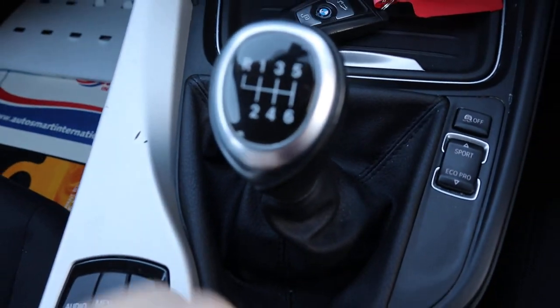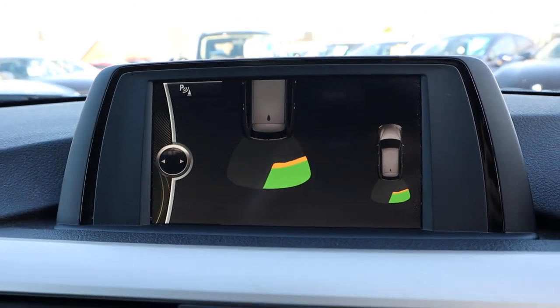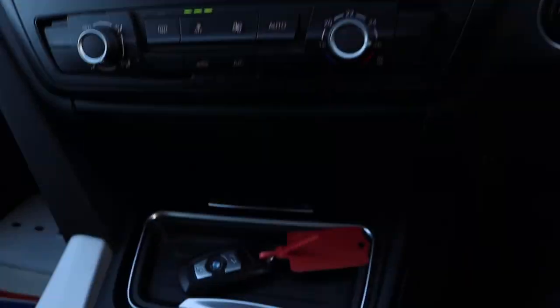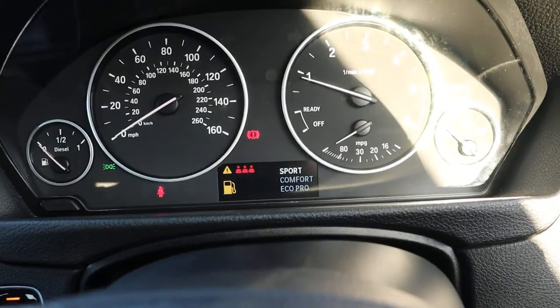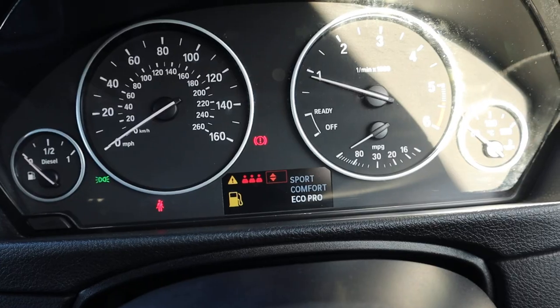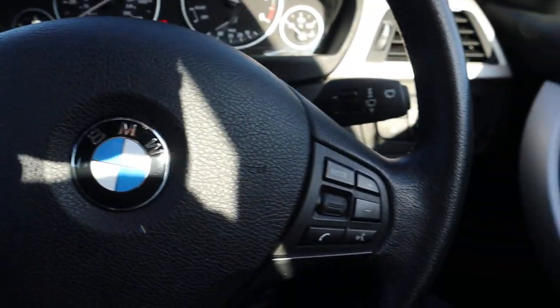It has six-speed manual gears. Knock it into reverse and that starts your rear sensors and gives you a graphic display. You have sport, ECO Pro, and comfort settings, meaning you can drive the car in different fashions depending on what you're trying to achieve. There's also a multi-functional steering wheel with cruise control.